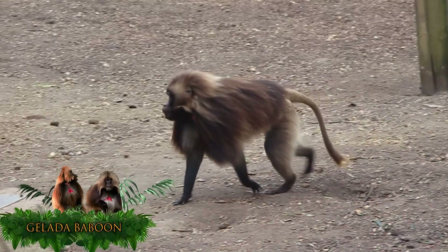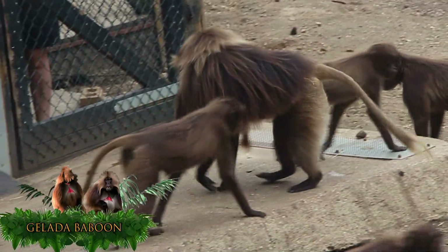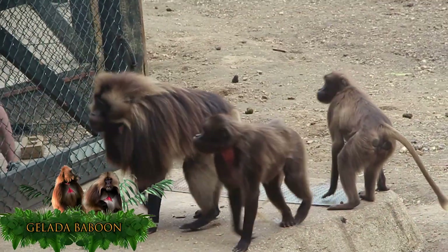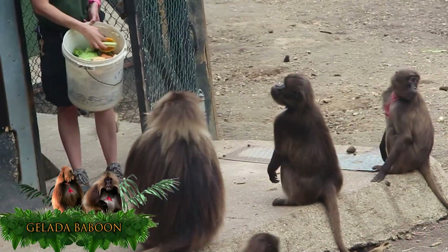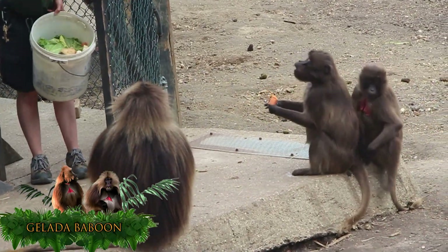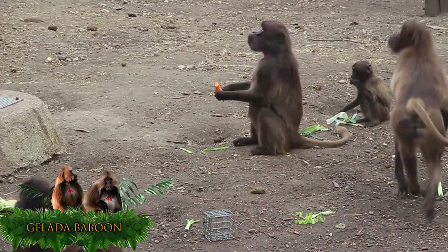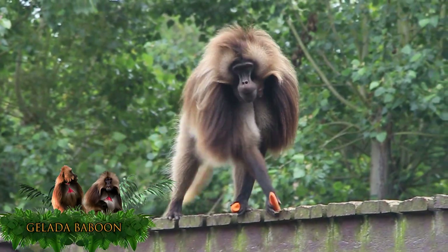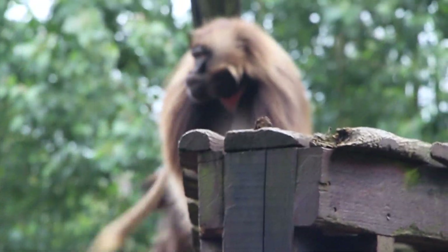Most Gelada baboons grow up to 20 years in the wild and some to 30 in captivity. They have the most opposable index fingers and thumbs of any other primate, which they use to their advantage when grazing in the grasslands. However, due to an increase in farming and domesticated livestock, they are running out of food from their habitat. Gelada baboons show their fang-like canines when attempting to show dominance or aggression, and these large sharp canines are also used to pierce the exoskeletons of invertebrates due to their omnivore diet.